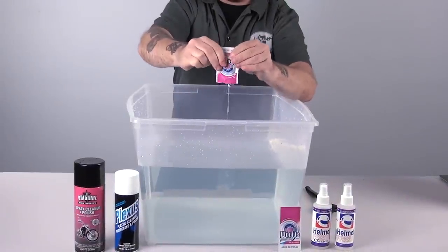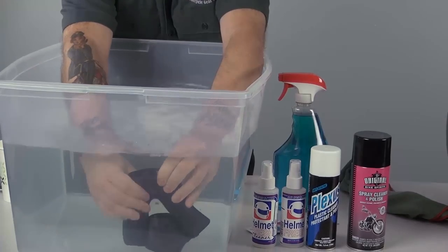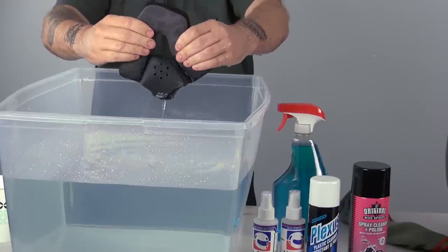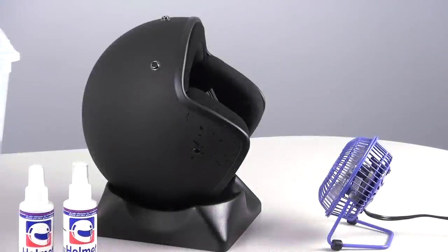To hand wash, add detergent to a sink or container of warm water. Massage the cheek pads and liner until clean, then rinse until all detergent is removed. You can squeeze or pat dry your liner with a towel, but do not wring it out — you can damage the foam inside. Allow to air dry, or use a small fan, but do not put these items in a dryer.